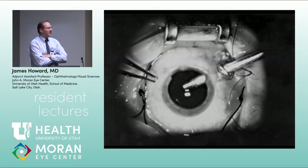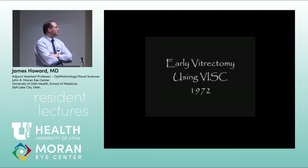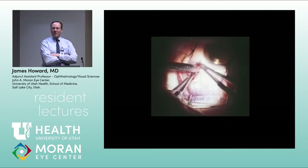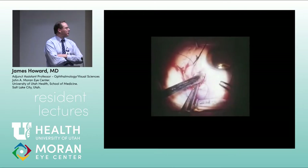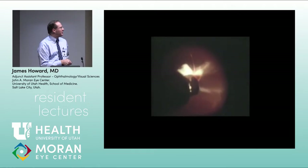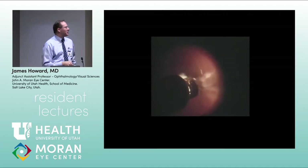This is an early 1972 video of the VISC cutter being inserted into the eye. The initial cut rate was very low — just a handful of cuts per minute. Today's systems run at 5,000–7,500 cuts per minute. You can see how much traction the slow cut rate combined with suction would put on the peripheral retina.